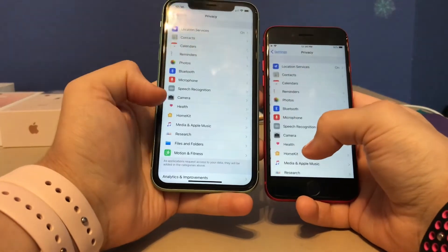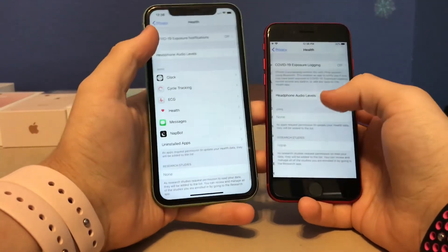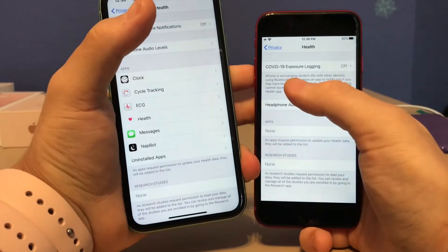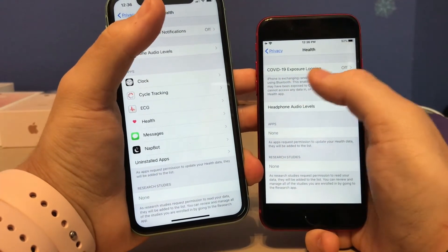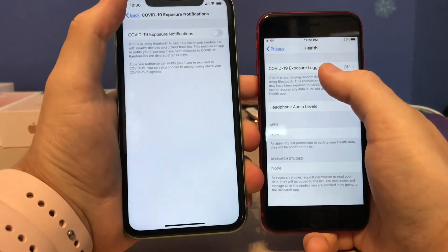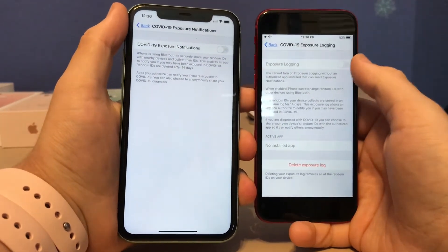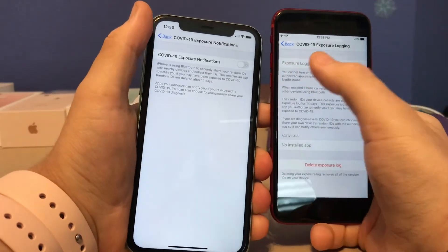Beta 3 is on the left and beta 4 is on the right. If you go to Privacy, then Health, you'll notice that the COVID-19 exposure notifications has now been renamed to COVID-19 exposure logging. They also have a completely new interface on beta 4.